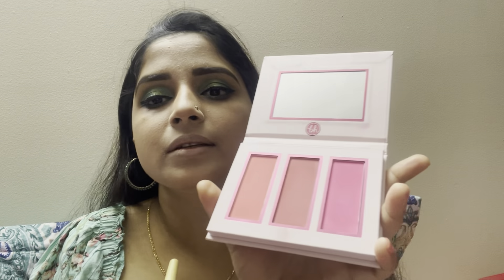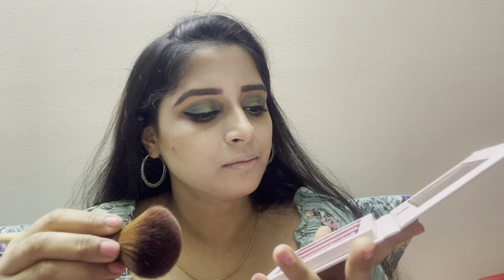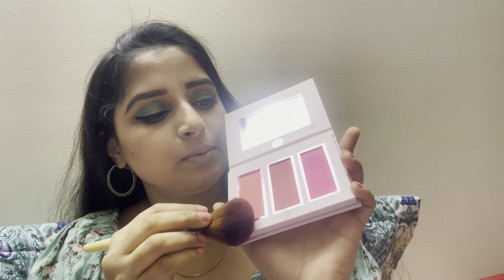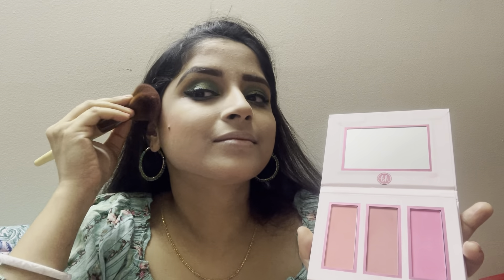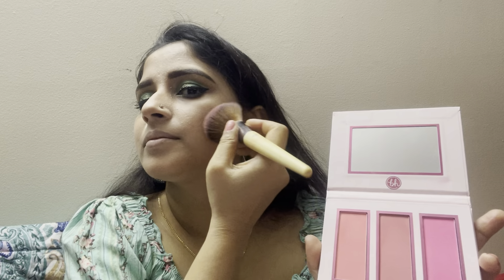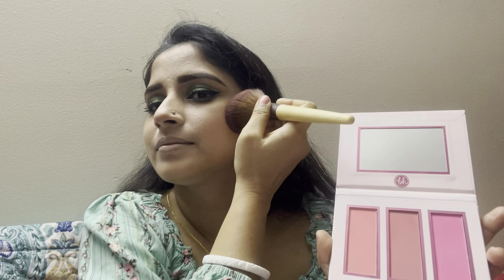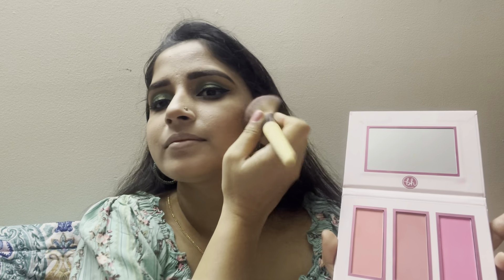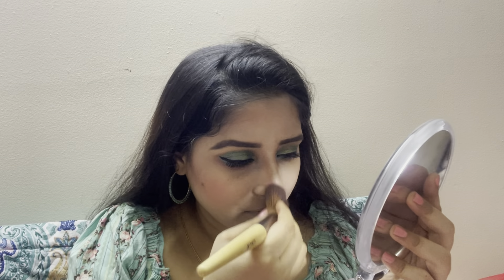For blush, I will take the Mrs. Bella blush palette. This color is so bright, so I will take a little bit and mix it, then apply very lightly on my cheekbone. I have taken a little bit of product and blend it out nicely on my cheekbone and on my nose.